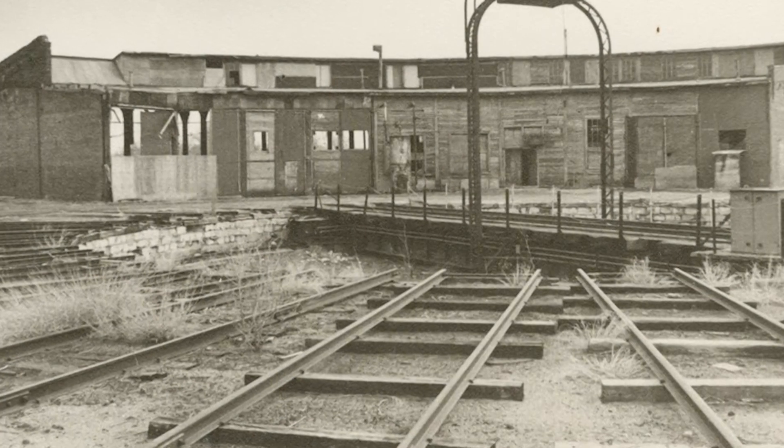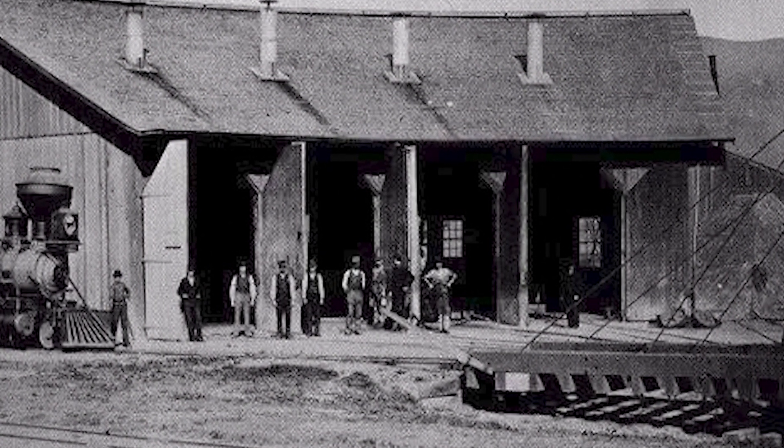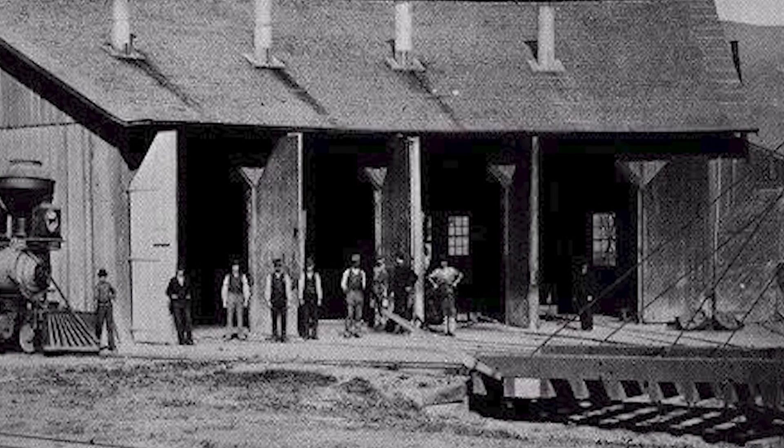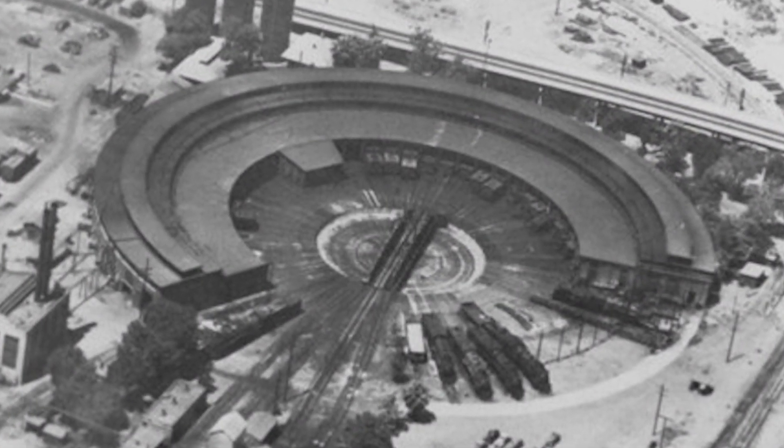Roundhouses vary greatly in size depending on the needs of the railroad. Small roundhouses in outlying areas may have only three or four stalls, while railroads in larger cities would have cathedral-esque buildings constructed to keep their engines moving.